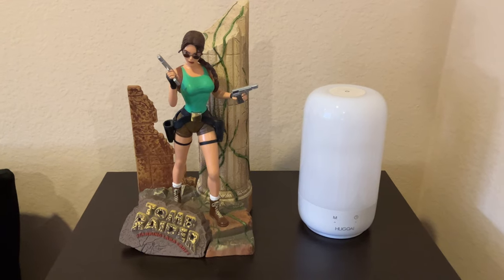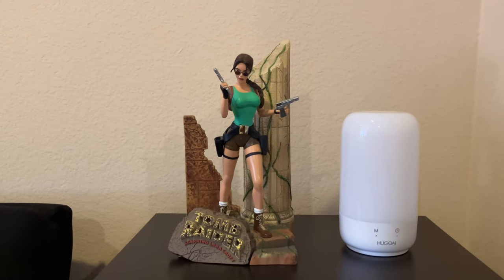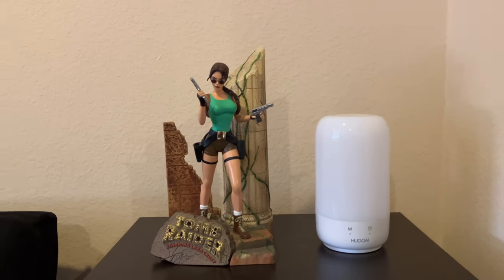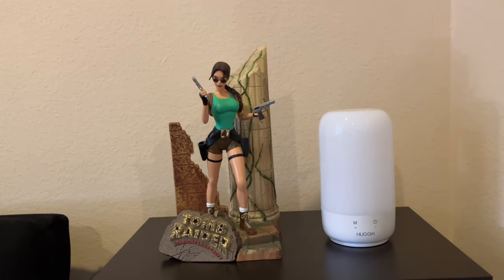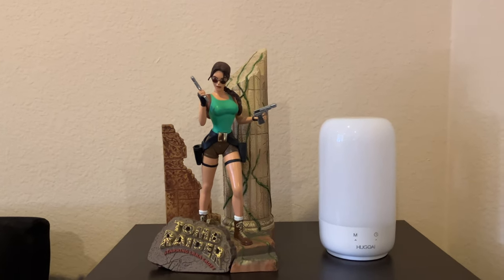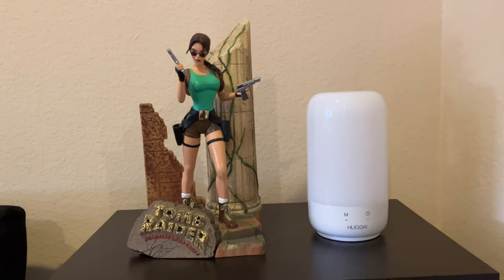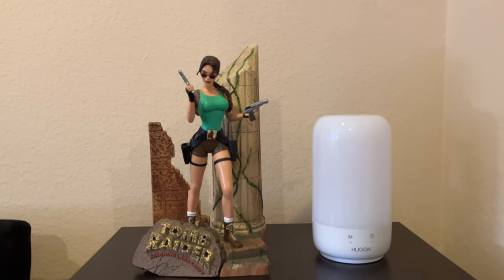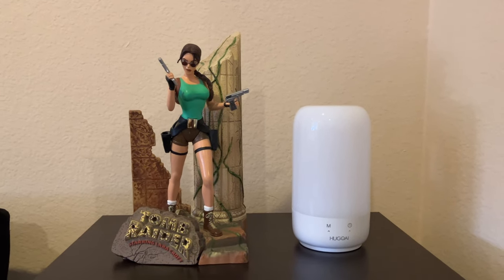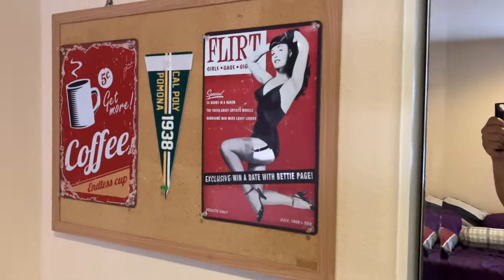Down here is the Playmates Toys Lara Croft statue-slash-figure — it looks like a statue but has some articulation and you can remove her pistols and holster them. I have this one because she was part of my PS1 childhood. When I think of the PS1 big three, it's her, Crash Bandicoot, and Spyro. I know her first game released on Sega Saturn and then came to PS1 and PC, but a lot of gamers — myself included — mistakenly thought she was PS1 exclusive.